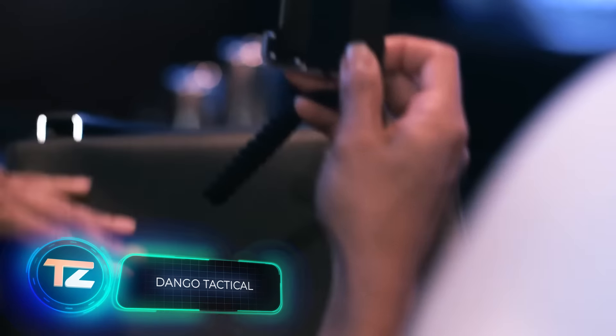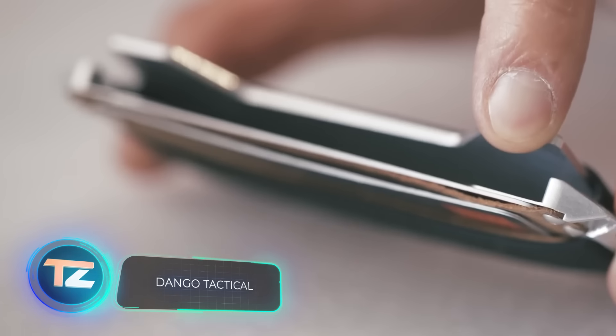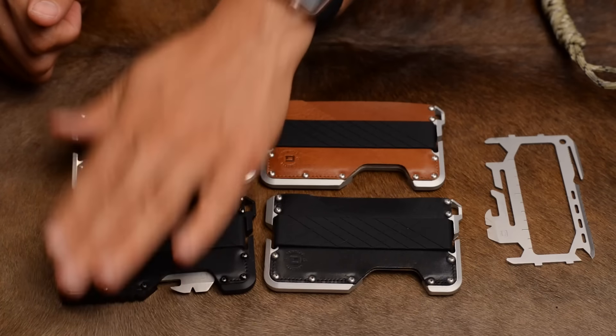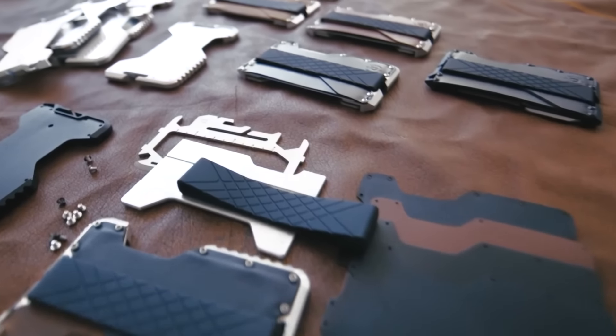At first glance, the Dango Tactical wallet seems like any ordinary leather wallet, holding up to six plastic cards. It flies under the radar, not drawing attention or suspicion. But with a simple gesture, the leather unveils a bulletproof metal casing.